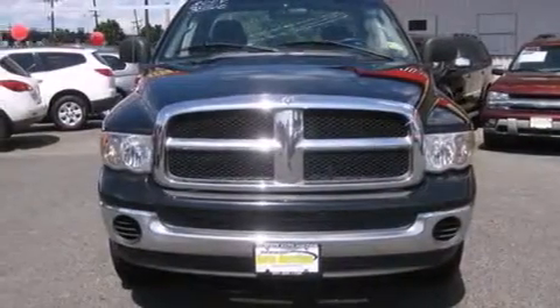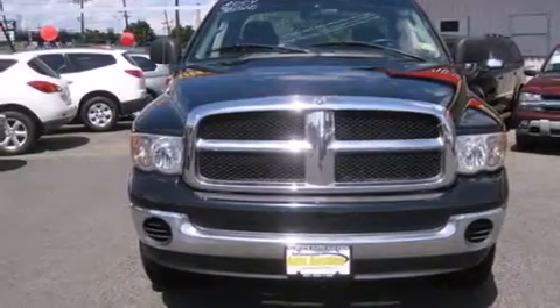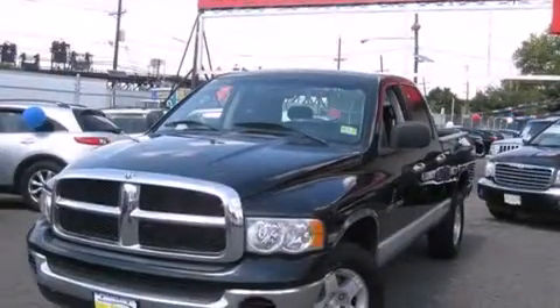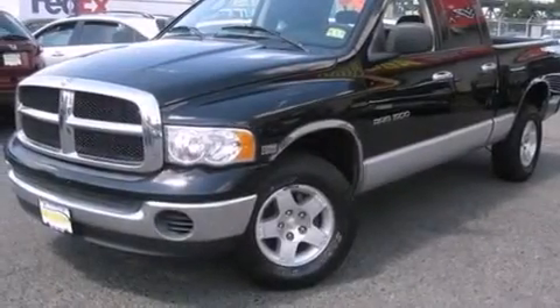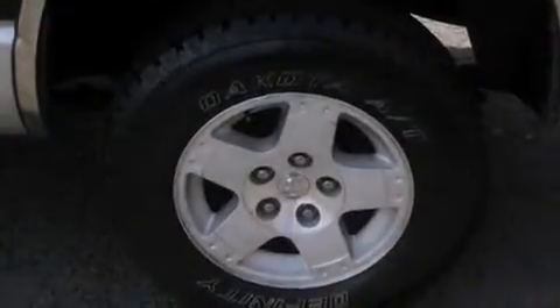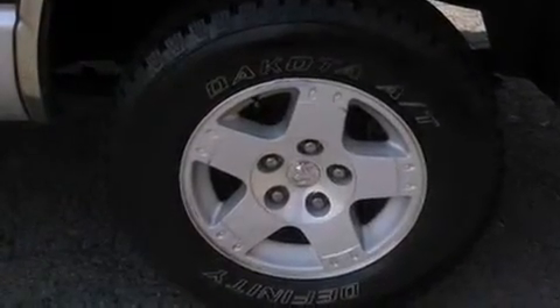Features include air conditioning with automatic climate control, cruise control, full power accessories, a CD player, a leather-wrapped steering wheel, a driver airbag, rear seat child-proof door locks, a rear window defroster, a keyless entry system, and alloy wheels.